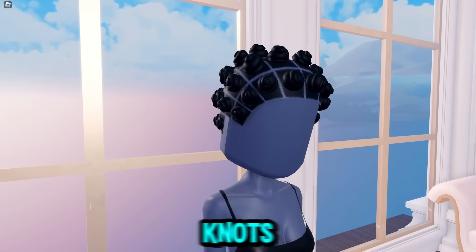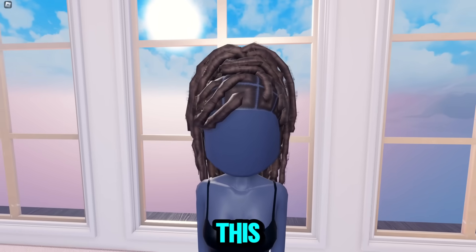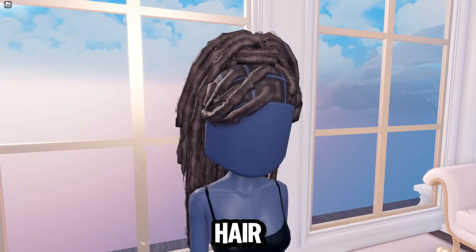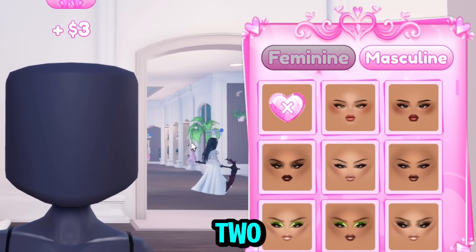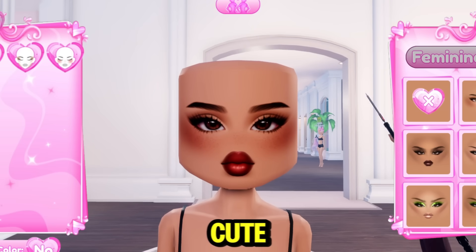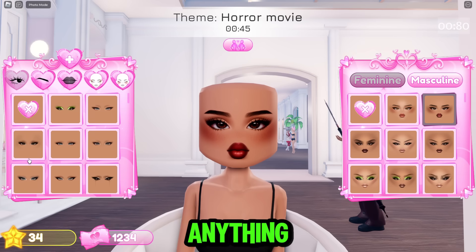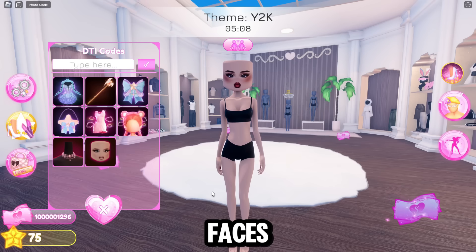And then we have the bantu knots here. This looks so good, I love this. And then this is the final hair — all these hairs are literally so cute. Then we also have two new makeups right here — this face and this face. These are so cute. No custom makeup or anything, but we do have two new preset faces.